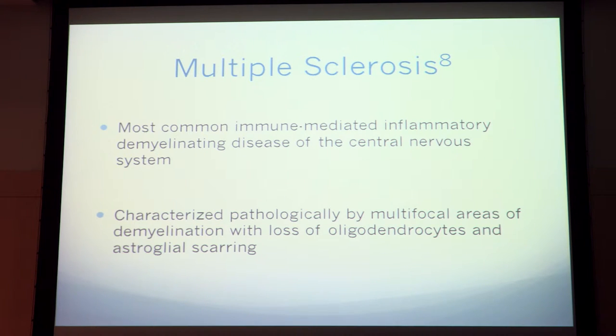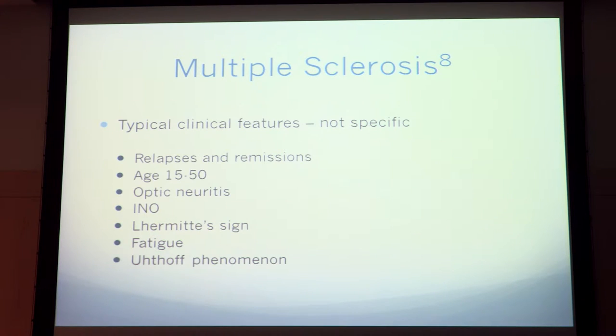Multiple sclerosis is pretty common. It's the most common demyelinating disease in the CNS, characterized by multiple areas of demyelination with loss of oligodendrocytes and axonal scarring. Clinically, MS presents using a relapsing-remitting pattern. Age of onset is 15 to 50. Other symptoms include optic neuritis, internuclear ophthalmoplegia, the Lhermitte sign, fatigue, and ataxia.